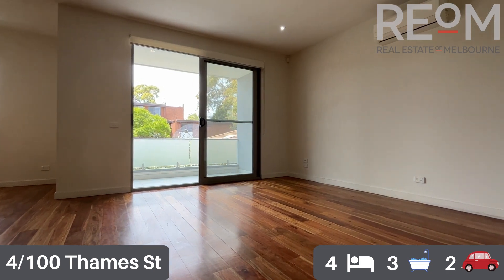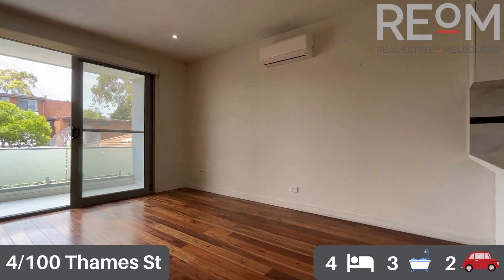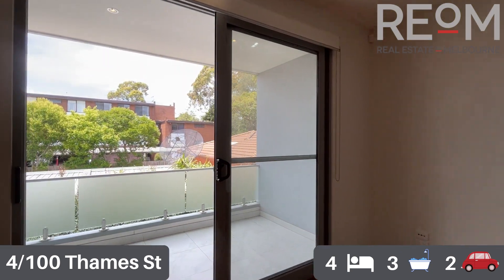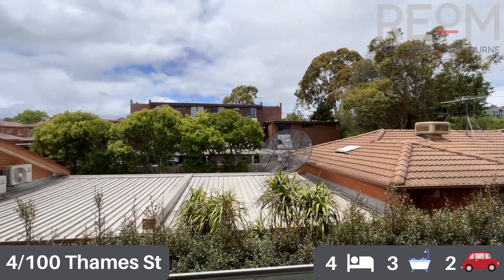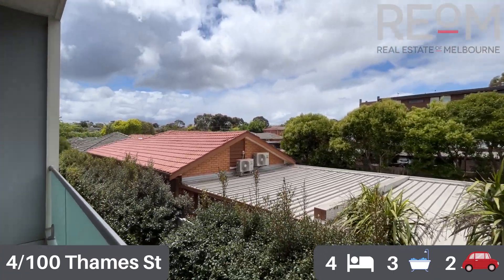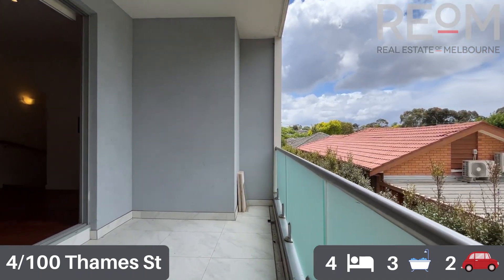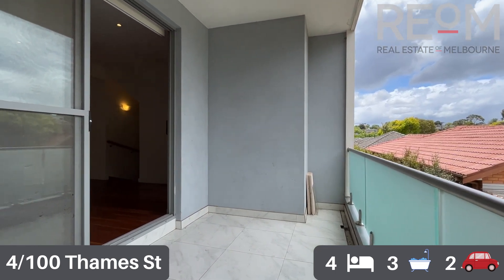The lounge room proper you can see here — beautiful open plan kitchen and living space as mentioned before. You've got split system heating and cooling here as well, and ample room for separate lounge and dining if you wish. As mentioned, it opens out beautifully onto this large balcony which has an eastern aspect, so you get fantastic morning sun coming in.